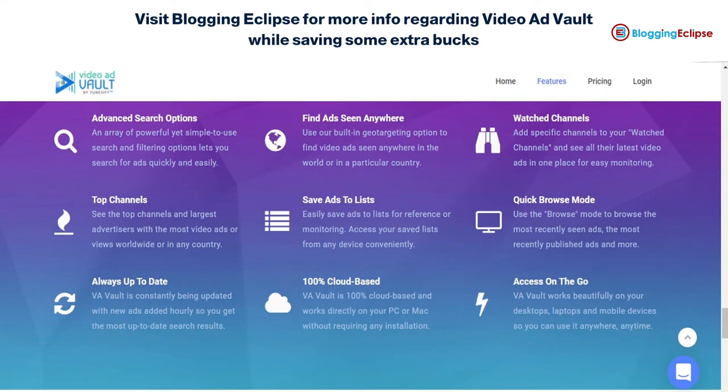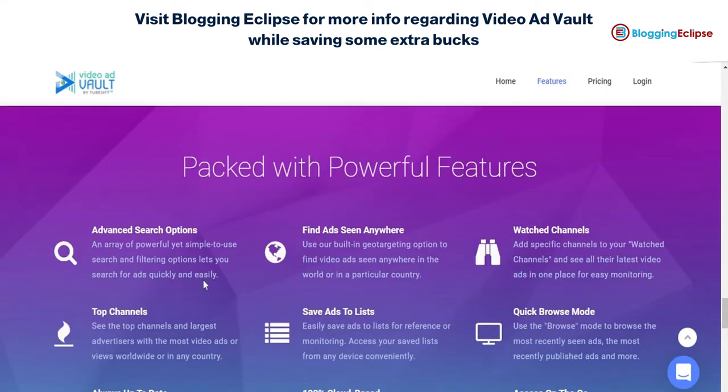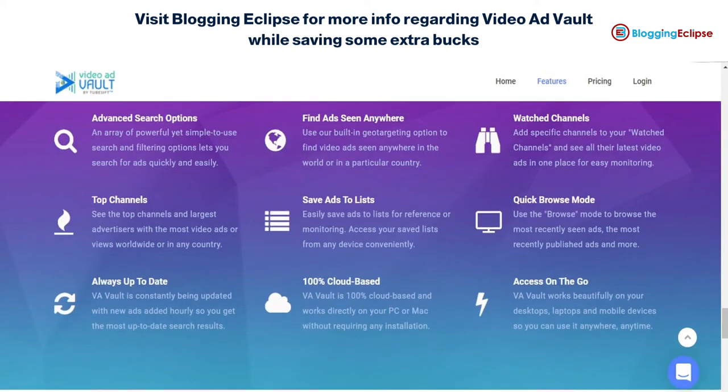The video ads added in YouTube are updated regularly, so you never get stuck with past ads that might not be trending at that moment. This helps you stay on trend and understand the hot selling products that can give you better ROI. That's what Video Ad Vault is all about.